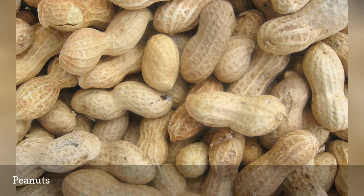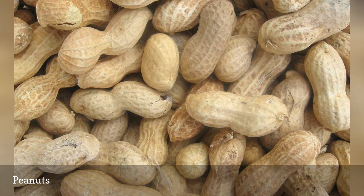Do not, however, offer birds flavored peanuts or any peanuts with candy or chocolate coatings.